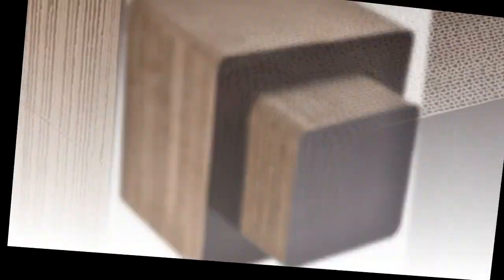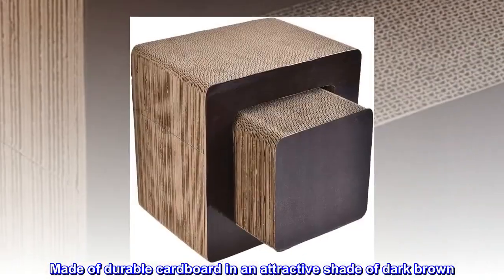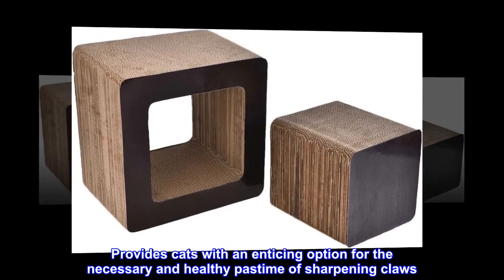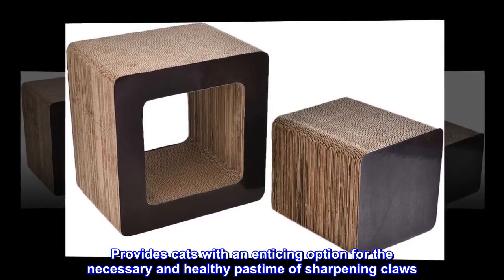Small square-shaped cat scratcher doubles as a fun, comfortable place for kitty to play and lounge. Made of durable cardboard in an attractive shade of dark brown. Provides cats with an enticing option for the necessary and healthy pastime of sharpening claws.